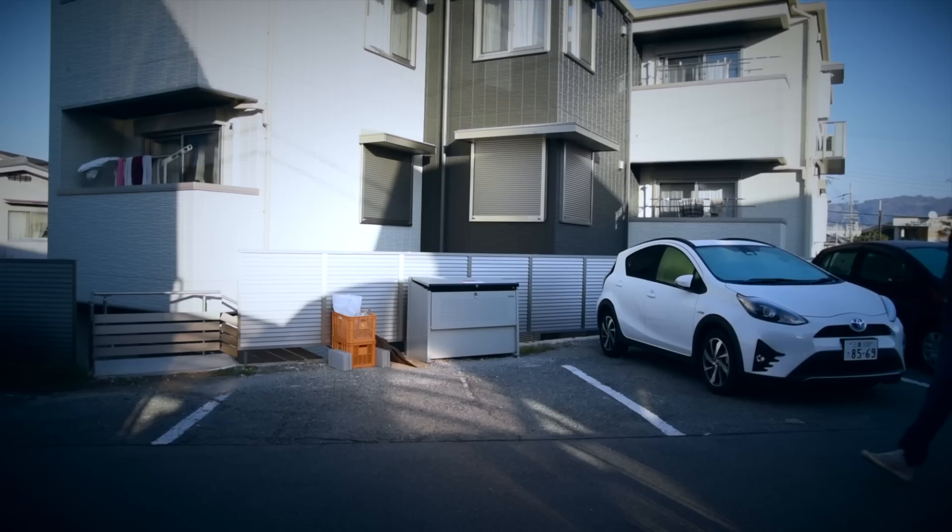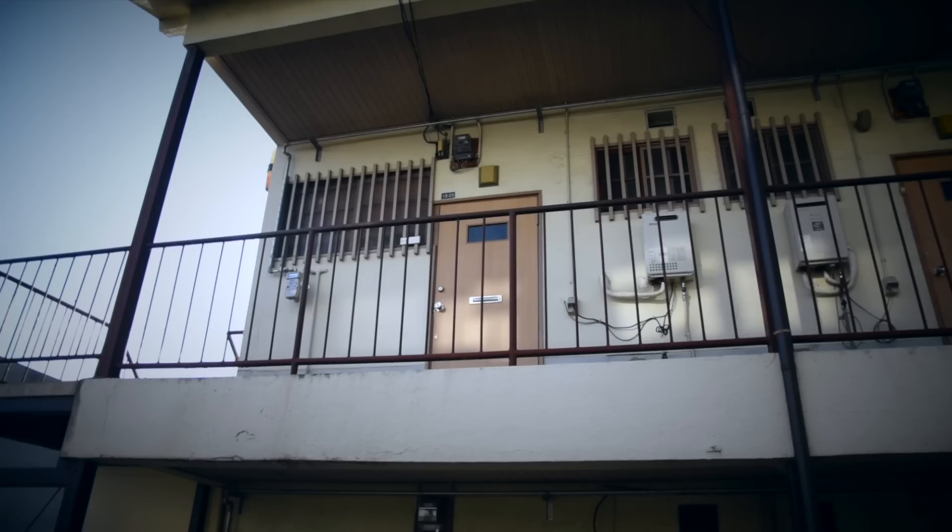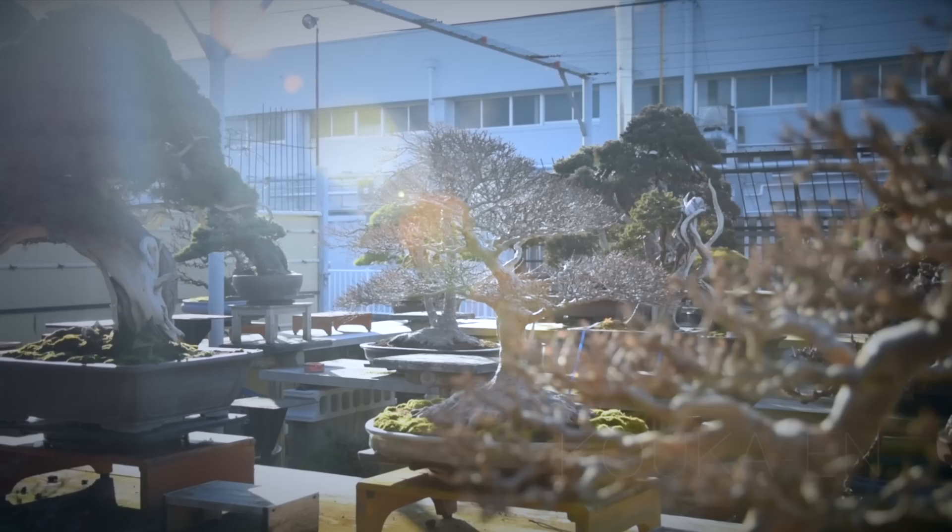Before we get to the nursery, I've got to show you guys one thing. This right here behind me — this door up on the second floor — that was my apartment during my first year as an apprentice here in Japan. It's interesting to walk down these streets again, and it's nice to see that building is still intact, because even a decade ago when I was living there it was an old, rundown place. So it's kind of cool to see it's still standing.